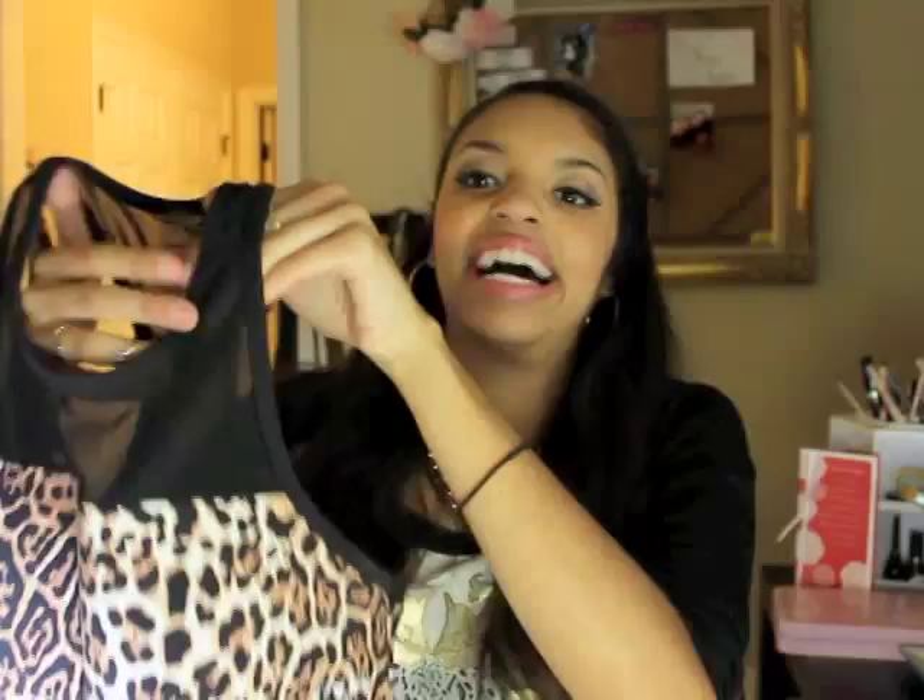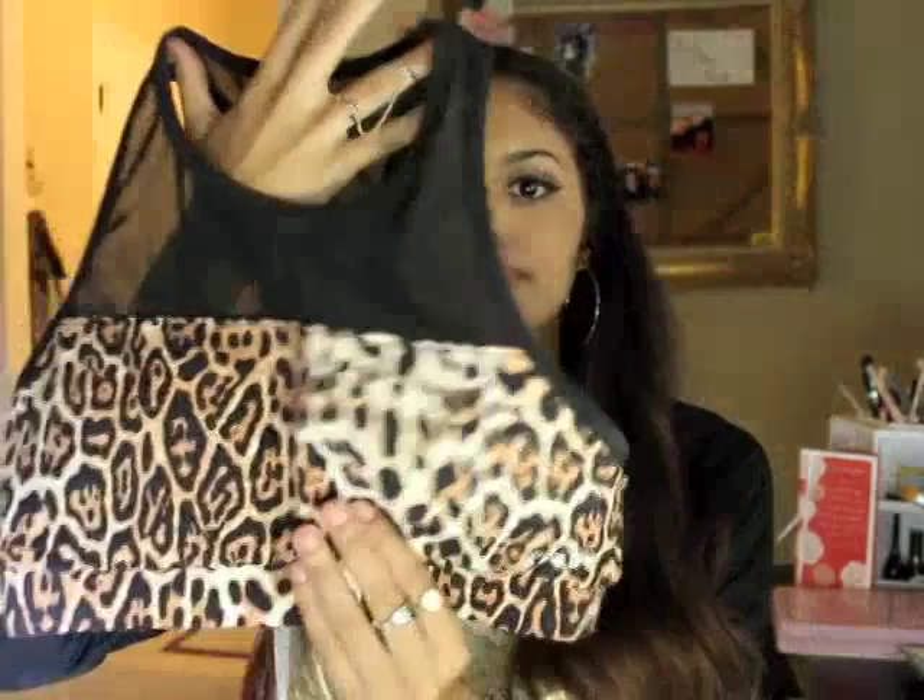I also got a sports bra that's all mesh at the top — I could not resist. It has little boob pads built in so you don't have to worry about the cold, and the back has a cute little strappy detail. Then I got a muscle tank with long ripped sides, gold in the middle with a little Juicy Sports logo — simple but cute to wear with the leggings.